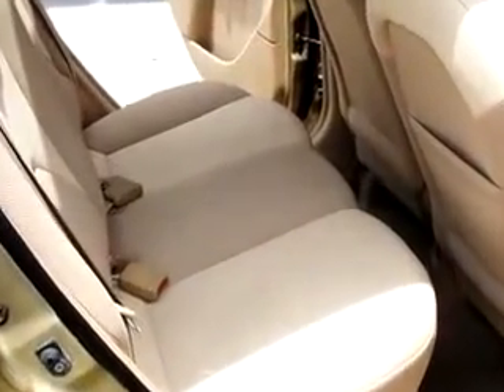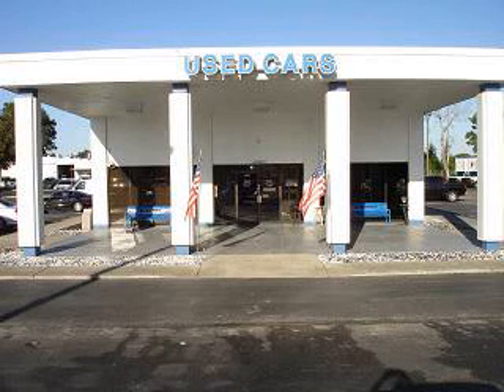See us at Walker Ford today. At Walker Ford, we offer superior sales and service for our valued customers.